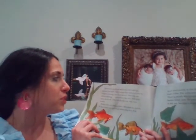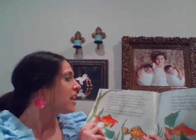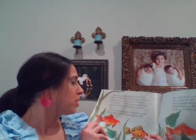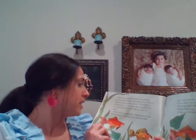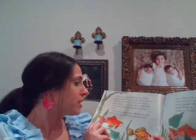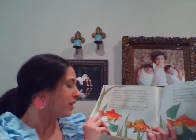Sometimes goldfish swish their tails and zip around a bowl. Other times they look as if they've stopped moving, but they haven't — their fins are always moving. Even when they rest, fish don't sleep as you do. They rest by moving very, very slowly. A fish's eyes are always open — they have no eyelids.